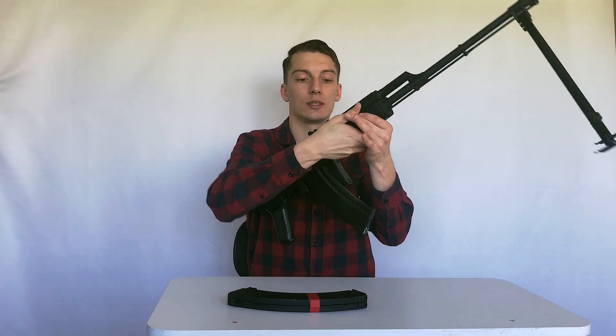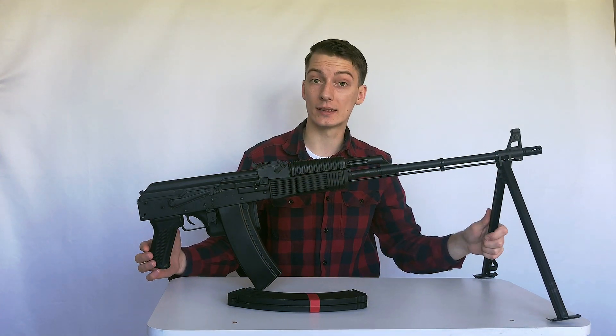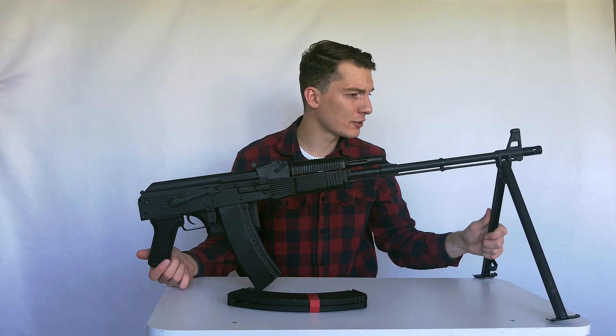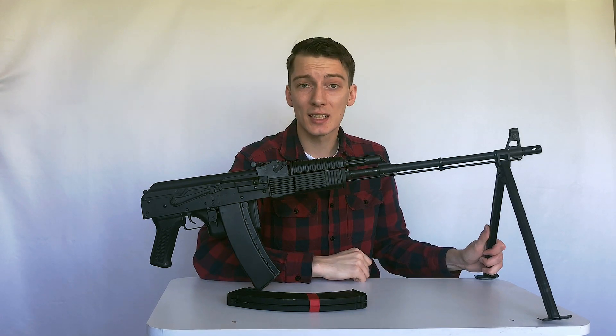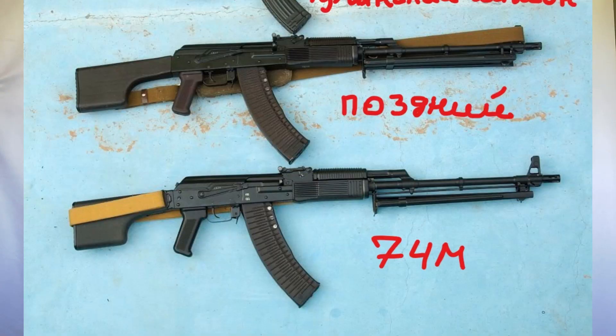Another feature of the RPK-74M is that the barrel had an extended service life, so it could fire a few more rounds. Also worth mentioning: there was a later RPK-74 version featuring plum-colored plastic handguard and a non-foldable plastic stock, which is pretty close internally to the RPK-74M. That version was produced during Soviet times and you may see it in Ukraine, Belarus, and other post-Soviet countries.